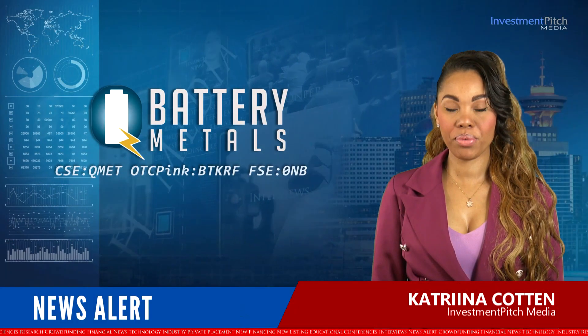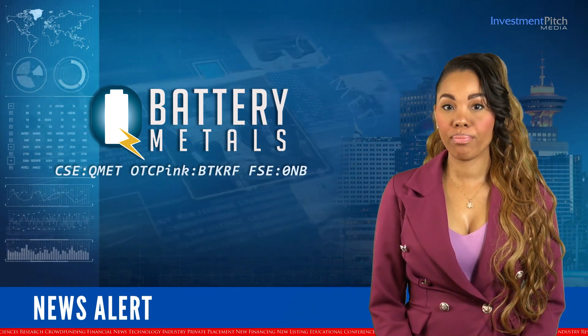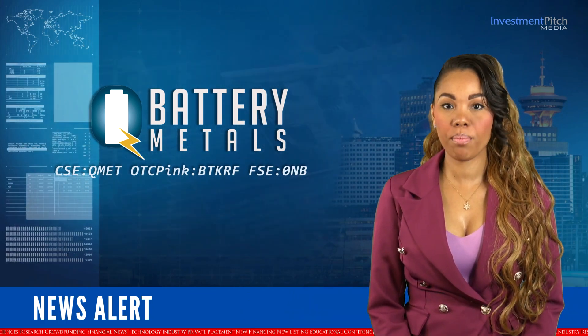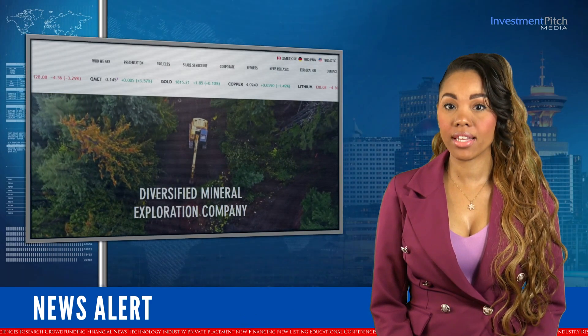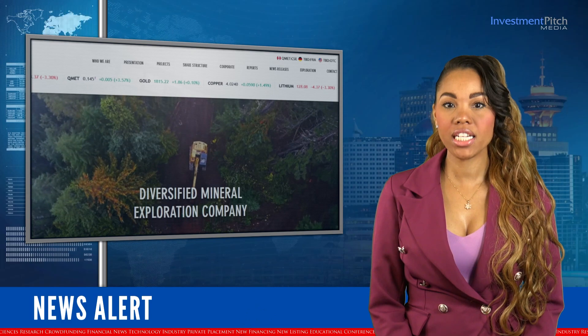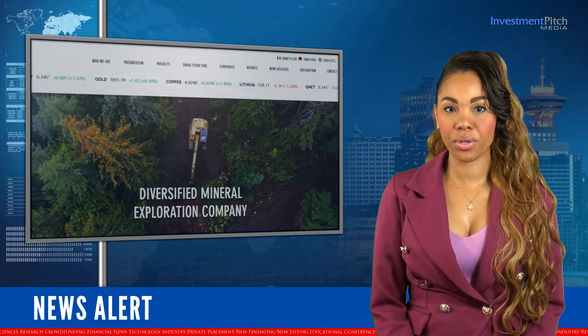I'm Katrina Cotten for Invest in Pitch Media. Thanks for joining us today. Q Battery Metals, a mineral exploration company focused on exploration and development of battery, base and precious metals, has provided an exploration update on its Le Corne South project in Quebec.